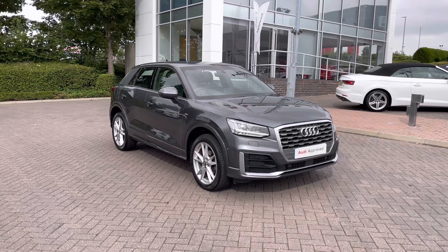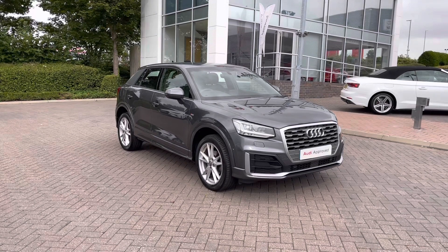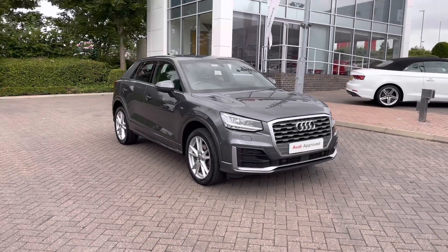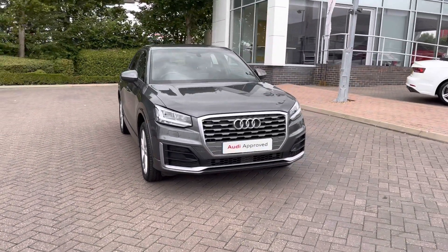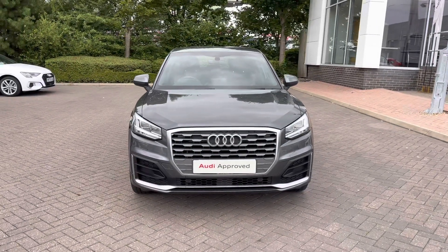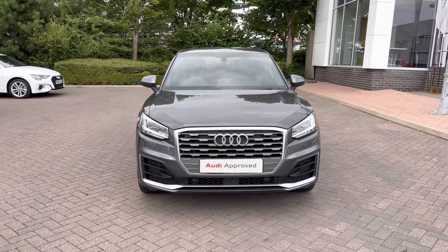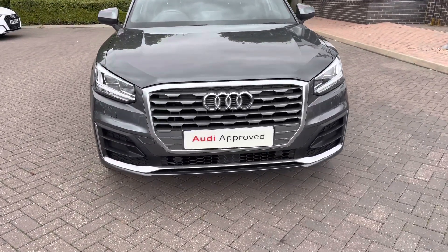Hello and welcome to Stoke Audi. Today I'll be walking you around this approved used 2019 Audi Q2 S line. If you're interested in this vehicle please don't hesitate to give our sales team a call on 01782 488 205. This Q2 S line features the 35 TFSI engine with 150 PS and also has the S tronic automatic gearbox.